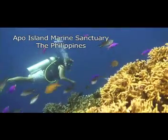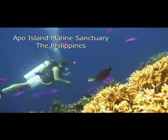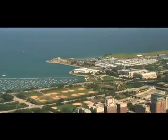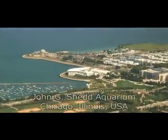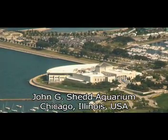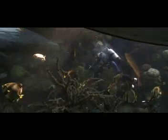The Marine Sanctuary at Apo Island in the southern Philippines is a shining example of successful reef management. Bringing that message to the other side of planet Earth, on the Lake Michigan shore, is the John G. Shedd Aquarium in Chicago. Inside, its Wild Reef exhibit was inspired by none other than Apo Island.